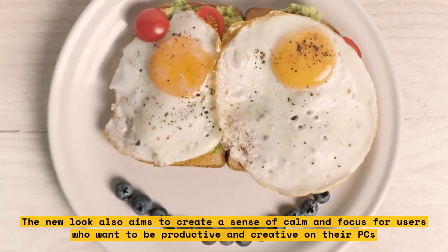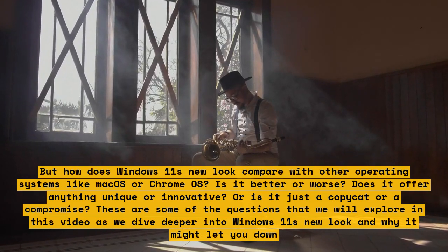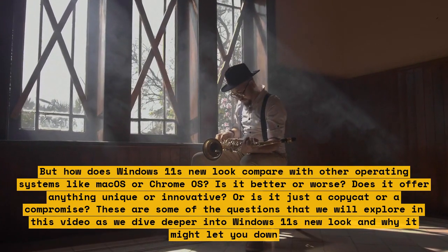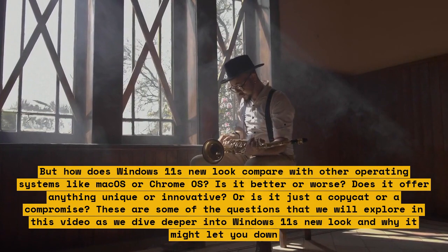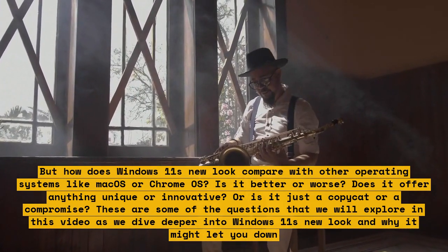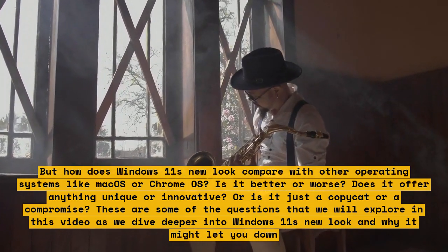But how does Windows 11's new look compare with other operating systems like macOS or Chrome OS? Is it better or worse? Does it offer anything unique or innovative, or is it just a copycat or a compromise? These are some of the questions that we will explore in this video as we dive deeper into Windows 11's new look and why it might let you down.